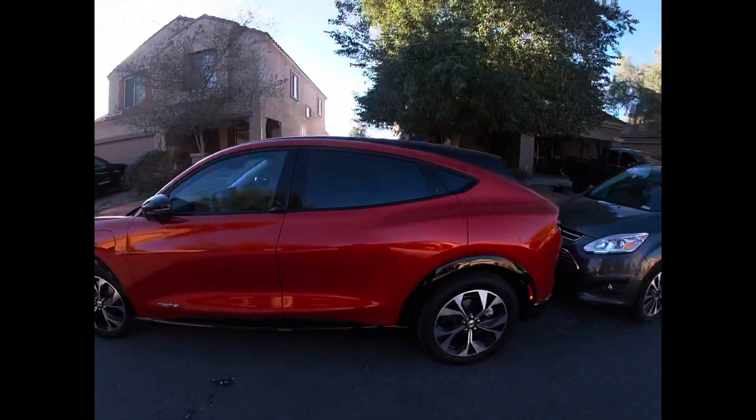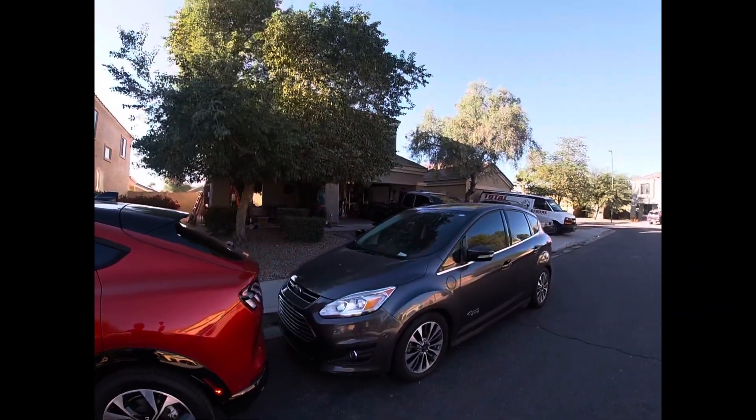Right now I've been getting about three and a half miles per hour charging the Mustang on a regular 120. So hopefully this will get me more. I got the 40 amp charger, 50 amp breaker, so probably about 30 miles per hour. We'll go ahead and see how it goes.